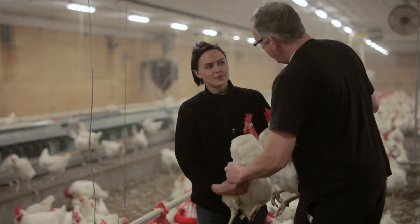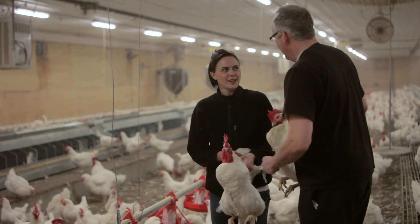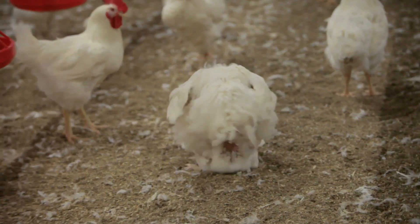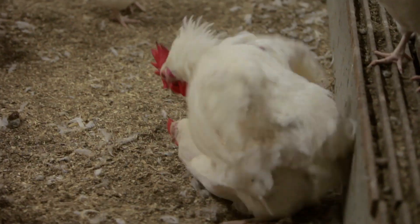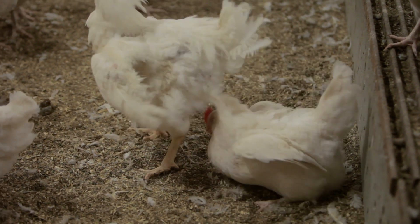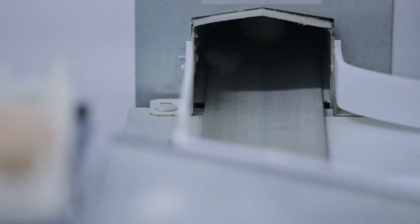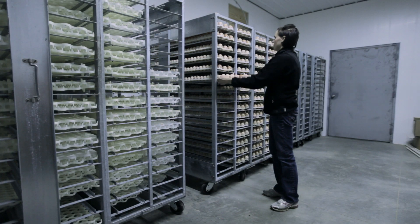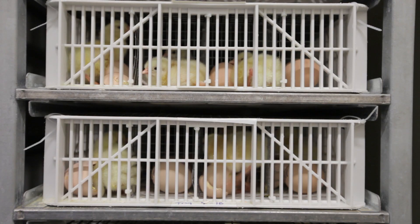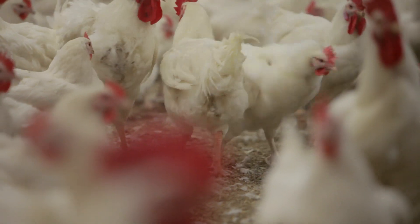Uniform birds respond like their flock mates to photo stimulation. If all the birds respond to increasing day length together, both peak production and persistency of egg production increase. Hens lay more eggs for a longer period of time if they are in prime condition. Combined with better mating success, we hope to increase chick production on Canadian farms from 120 to over 140 chicks per hen. There are significant environmental benefits too. If more chicks can be produced with less feed and less water, then less carbon dioxide, methane, ammonia, and manure are put back into the environment.